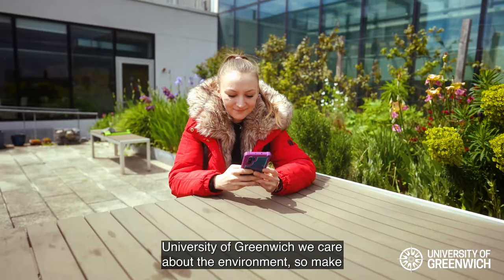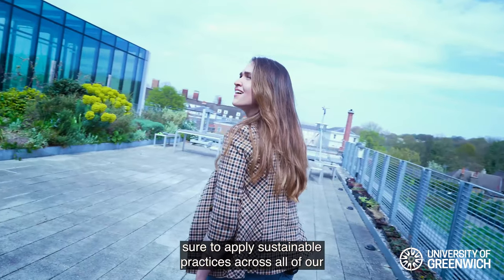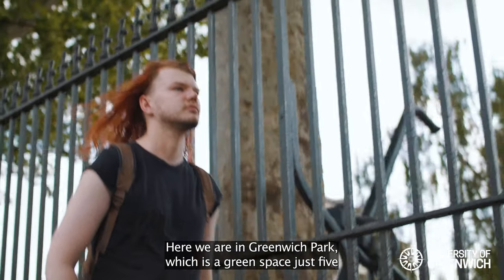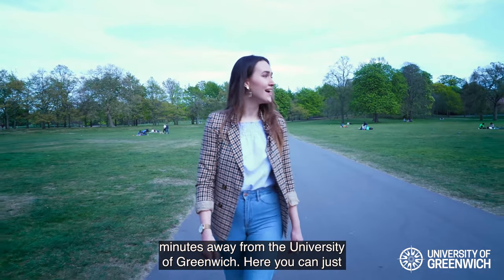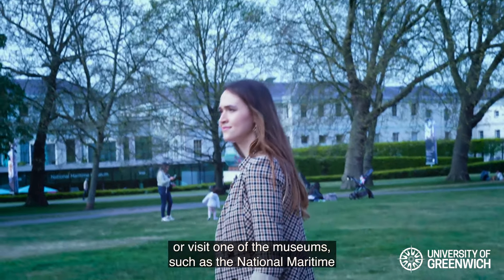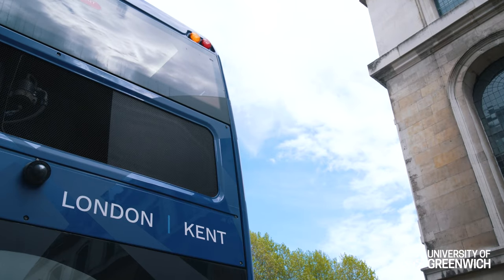Here at the University of Greenwich we care about the environment, so we make sure to apply sustainable practices across all of our activities. Here we are in Greenwich Park, a green space just five minutes away from the university. Here you can relax after lectures, have a picnic with your friends, or visit one of the museums such as the National Maritime Museum or the Queen's House right next to it.